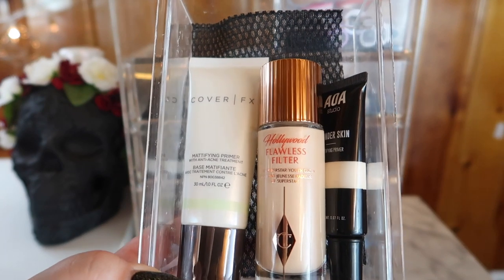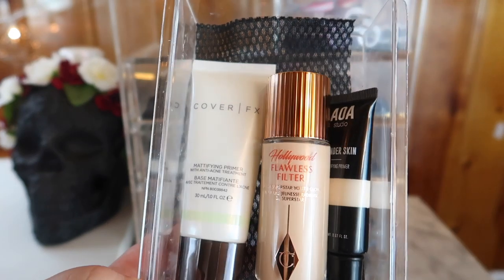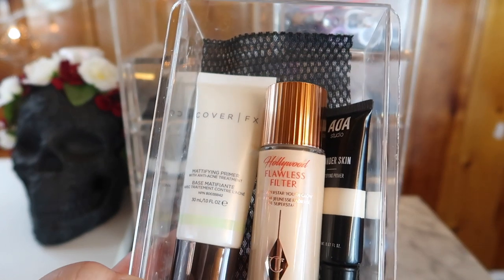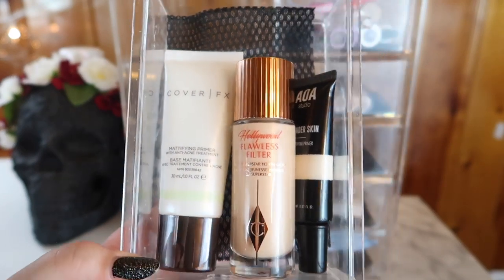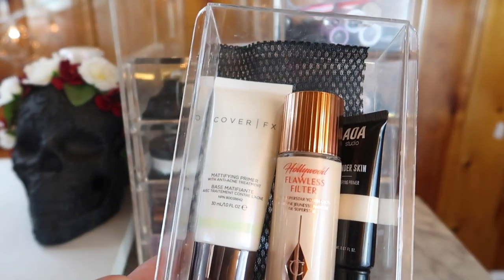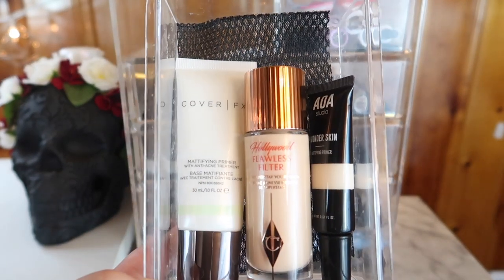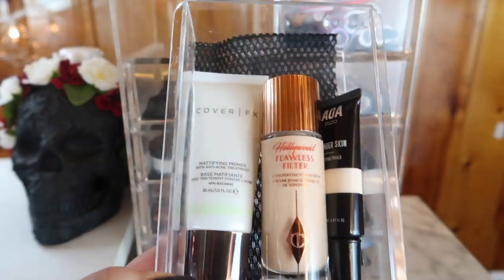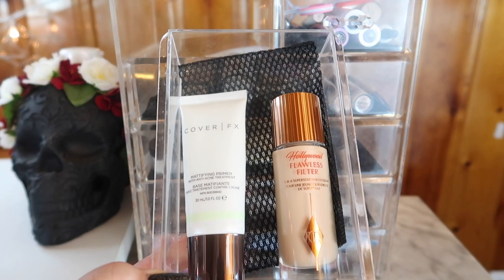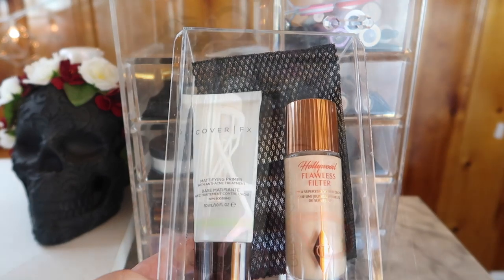I've already moved a new product into my primer drawer so I'm going to leave it mostly as is. I have the Cover Effects Mattifying Primer which is almost empty — I'm about to cut the tube open and start scraping it out, so that'll be gone by the next update. I also picked up the Charlotte Tilbury Hollywood Flawless Filter. I've heard it's best to wear it on a no-makeup day or as a primer, so that's why it's here in the primer drawer. I also have the Shop Miss A AOA Studio Matte Primer but it's too matte and doesn't actually work, so I might put that in the fail pile.